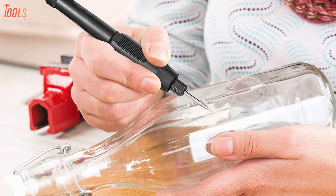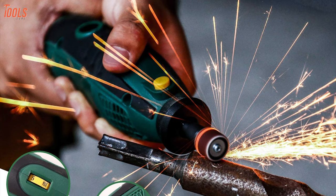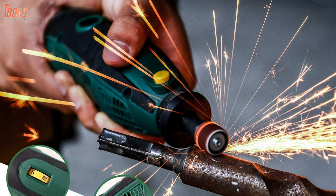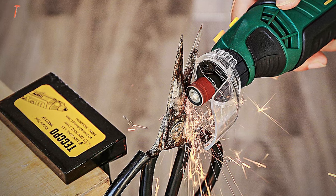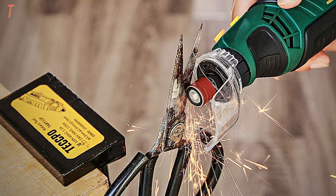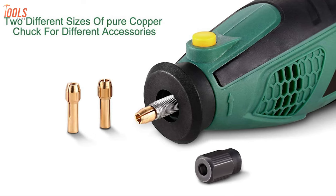Moreover, it comes with honeycomb vents and overload protection, including an auxiliary handle to provide more safe, stable, and precise operation. Furthermore, the kit has a streamlined ergonomic design, which allows you a comfortable way to operate. In summary, this rotary tool kit contains many must-have accessories with beneficial features, and you can buy it without any delay.